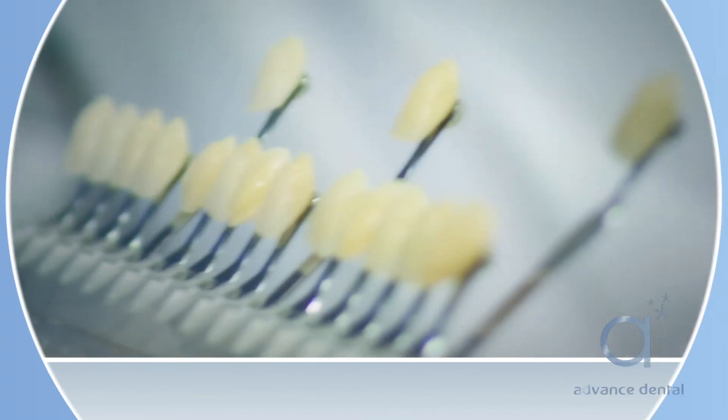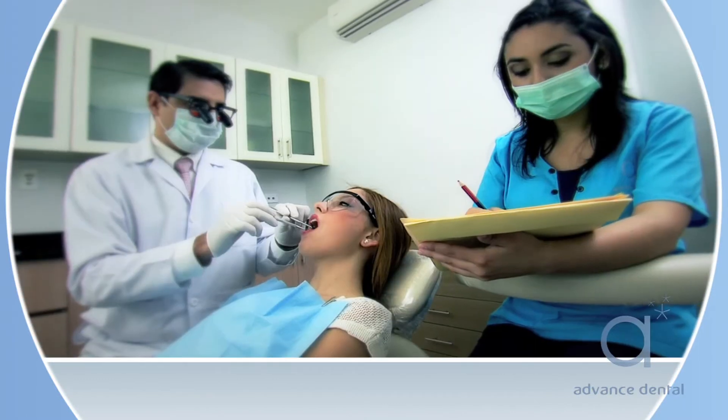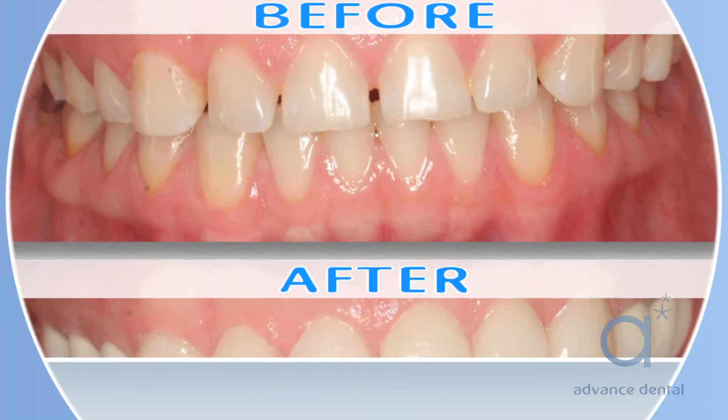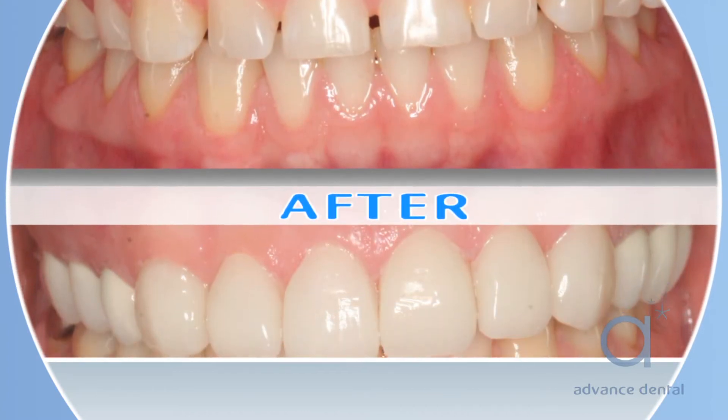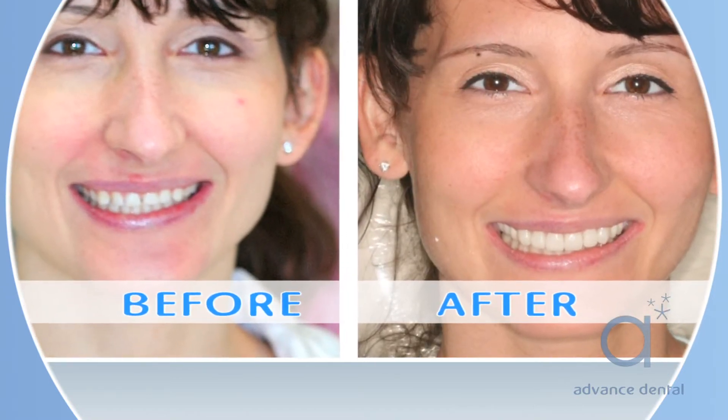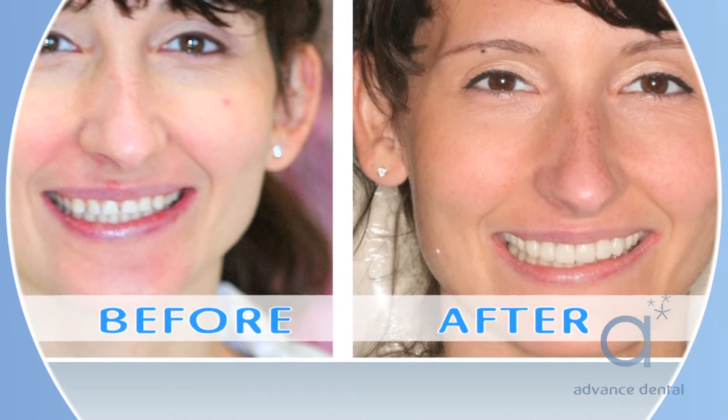Once the tooth is prepared, a porcelain shell is made. On the third step, we will cement the veneer on top of the tooth. At the end of this procedure, we will see an improvement in the overall look of your smile. We are able to change uneven, discolored, and crooked teeth into head-turning healthy smiles.